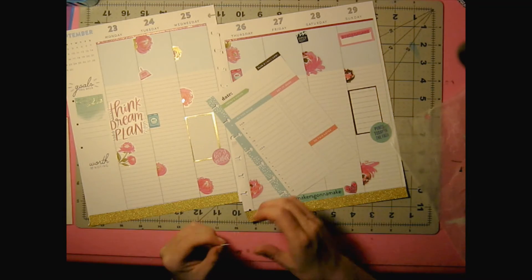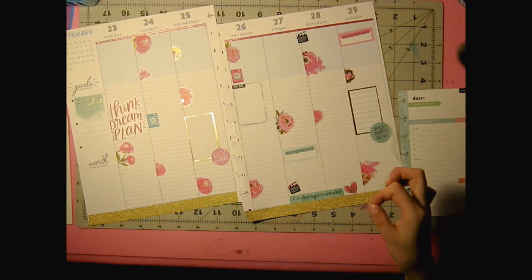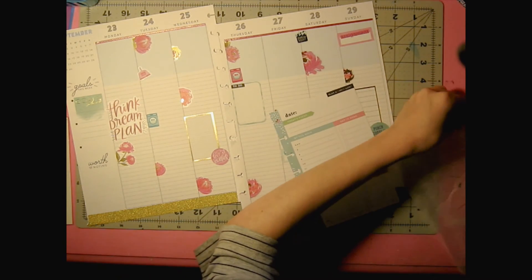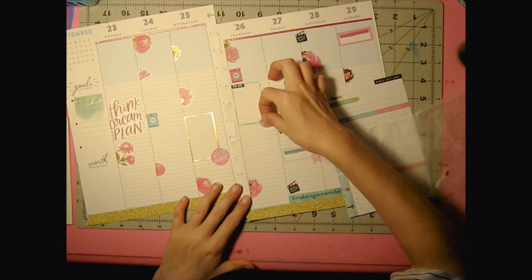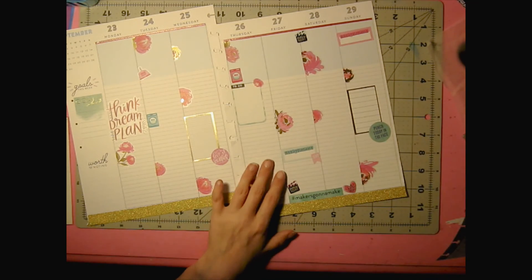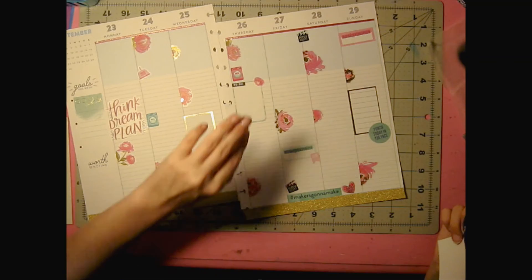And then I have this little to-do sticker — we're going to put it down here by the assignment. Oh, I just realized I have one more little flower, so we're going to stick it up here because I just think that's super cute. And that is my spread for the week of the 23rd through the 29th. I feel like it's not quite done yet — I may go in and add some more boxes or something, I'm not sure. We'll just have to wait and see what happens.